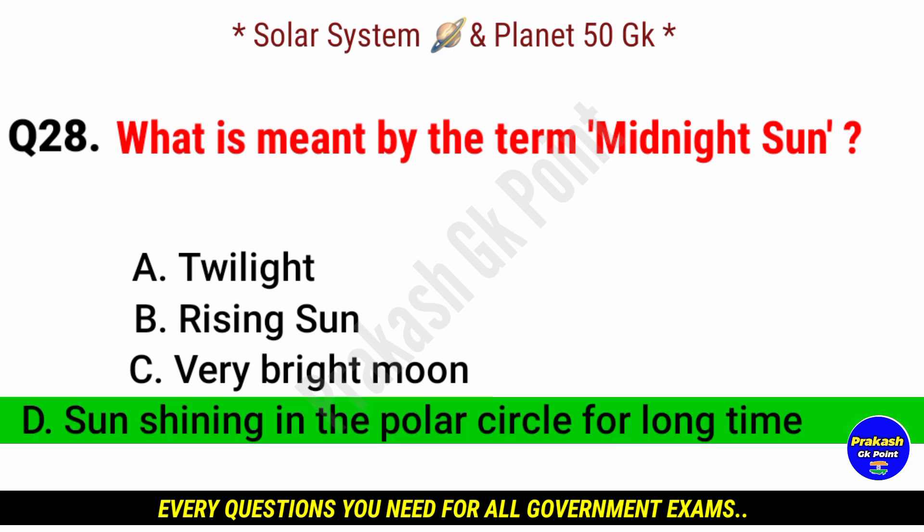What is meant by the term Midnight Sun? Answer: option D, Sun shining in the polar circle for a long time.